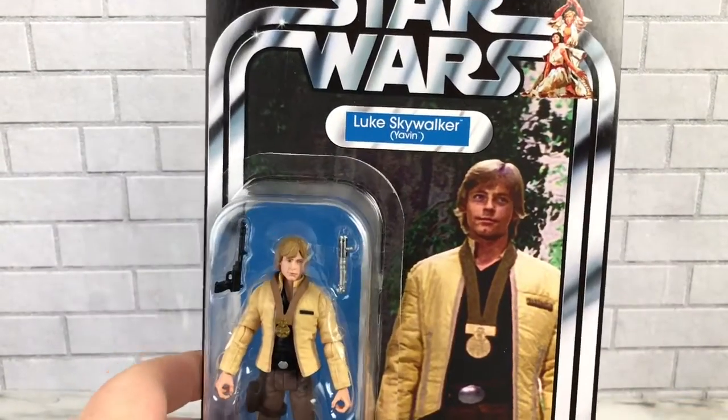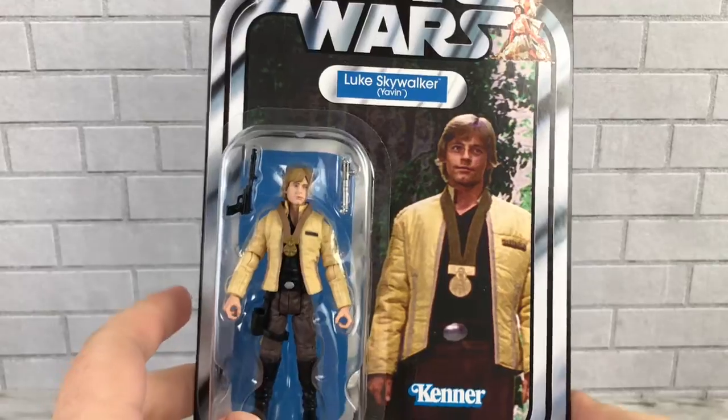Hello everybody, it's TheGeekGuy here, and today we're going to be taking a look at another Star Wars Vintage Collection figure. Today we're going to be looking at the Walmart Exclusive Yavin Ceremony Luke Skywalker.